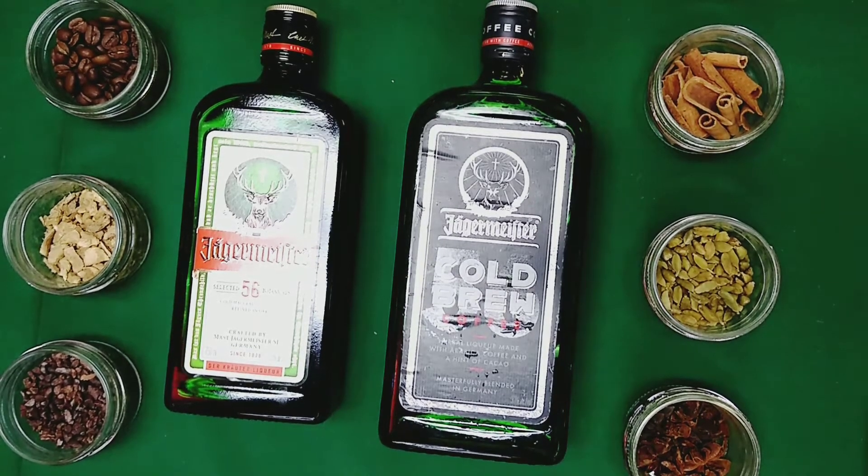Hi, my name is Roy, and I'm here at Juanito's Liquor Store bringing you another review of Jägermeister Cold Brew.